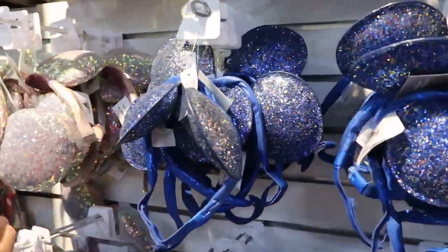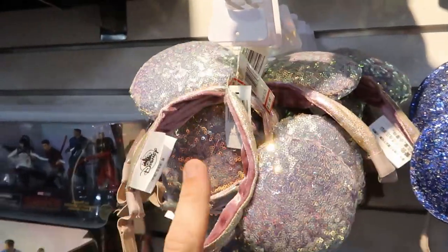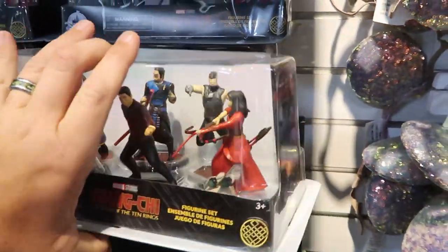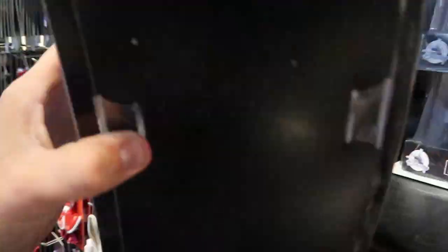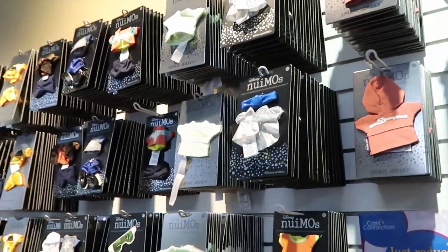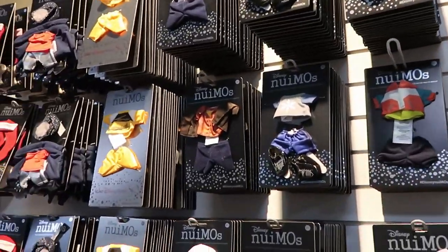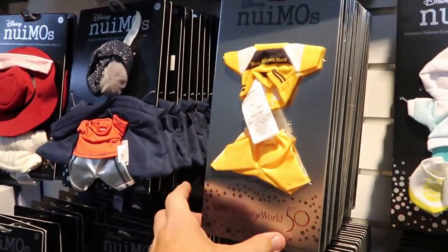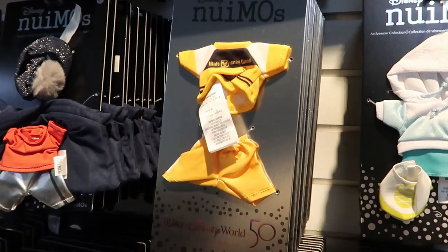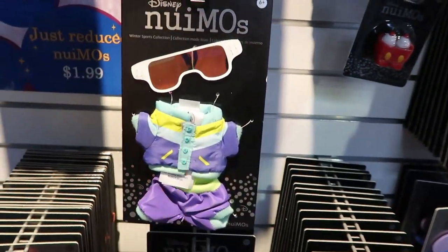They have some blue ears I haven't seen before with a chin strap for $15.99. Looks like they have some new figurine sets — Legend of the Ten Rings from Marvel Studios — though there's no clearance price on those yet. They've completely moved all of the Nuimo clothing, and it says 'just reduced' — all these Nuimo clothing outfits are only $1.99. Some are really cool, like this one from the 50th anniversary celebration. How do you go wrong for $1.99?